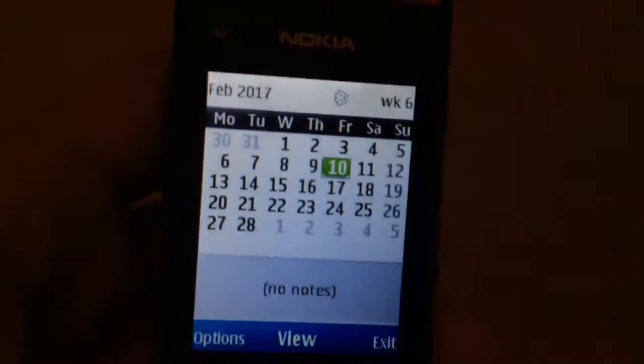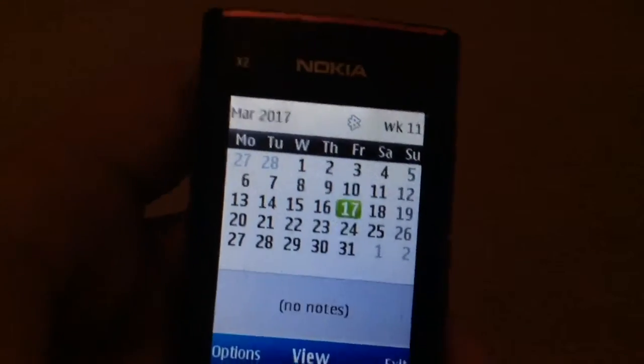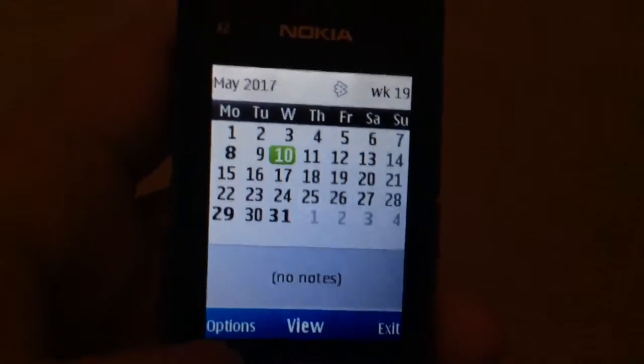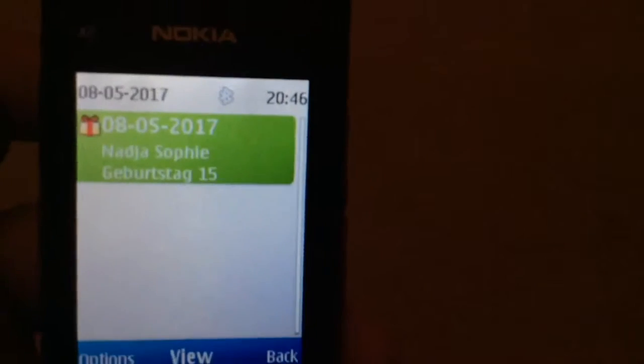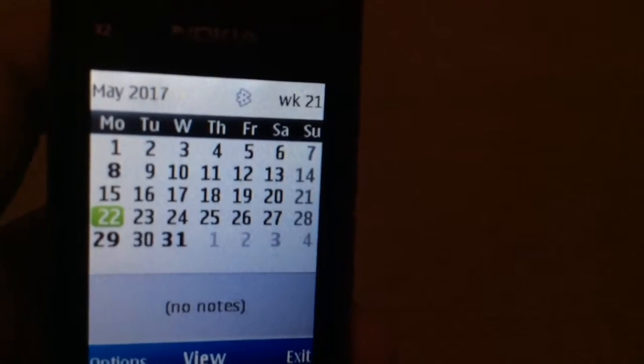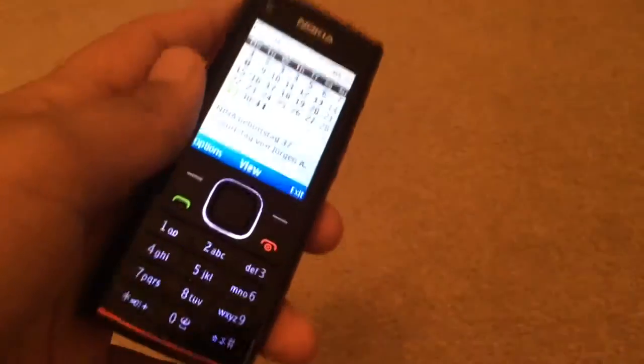And in the calendar, as you can see, we can see some things on the calendar that have got nothing to do with me — it's just what the previous owner put on this phone.